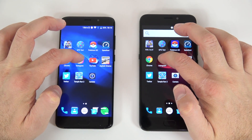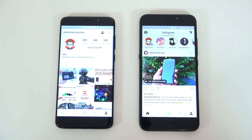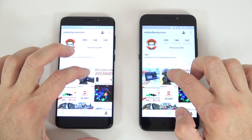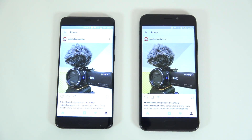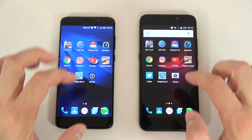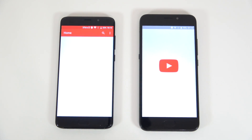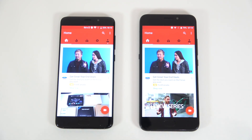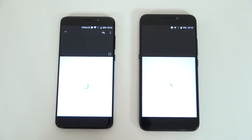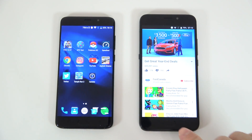The next one is going to be Instagram on both. Let's open my account — that one was faster and we'll open the same picture. The picture loaded at the same time on both. We'll leave that running in the background. Next is the YouTube app — the Yumi was a bit faster but they kind of loaded at the exact same time. Let's open the first video — I think this one started a bit faster. We'll leave this one running in the background.